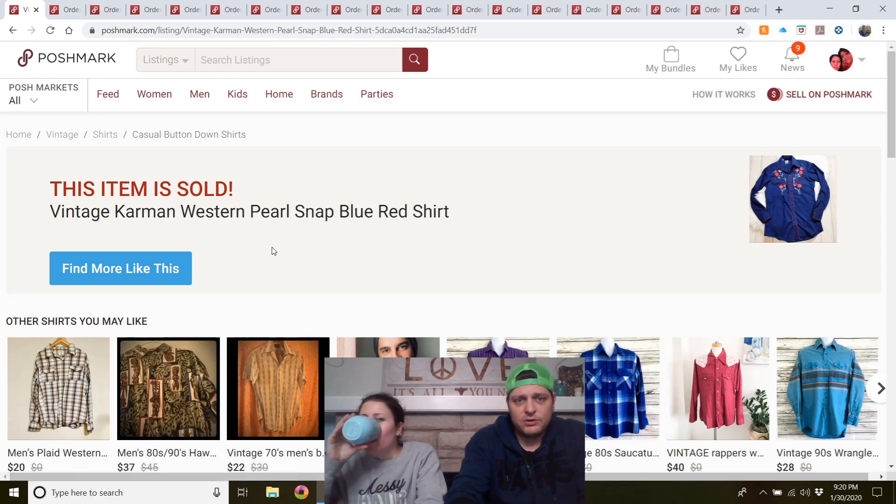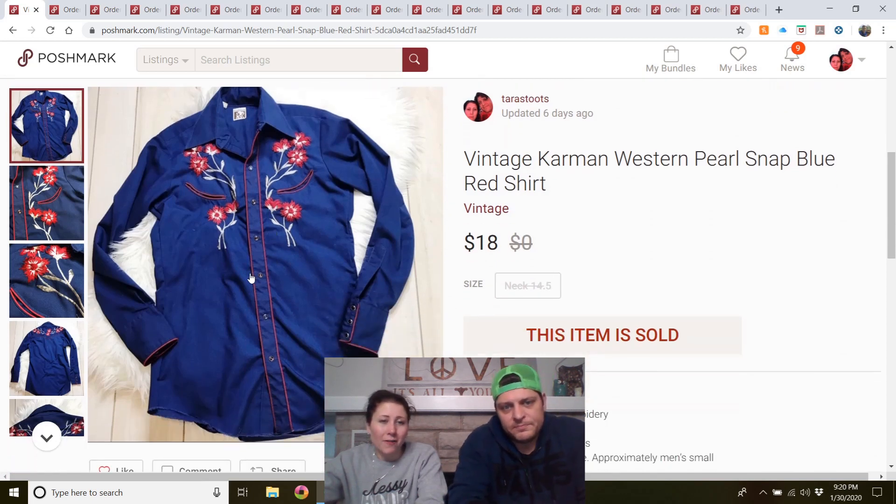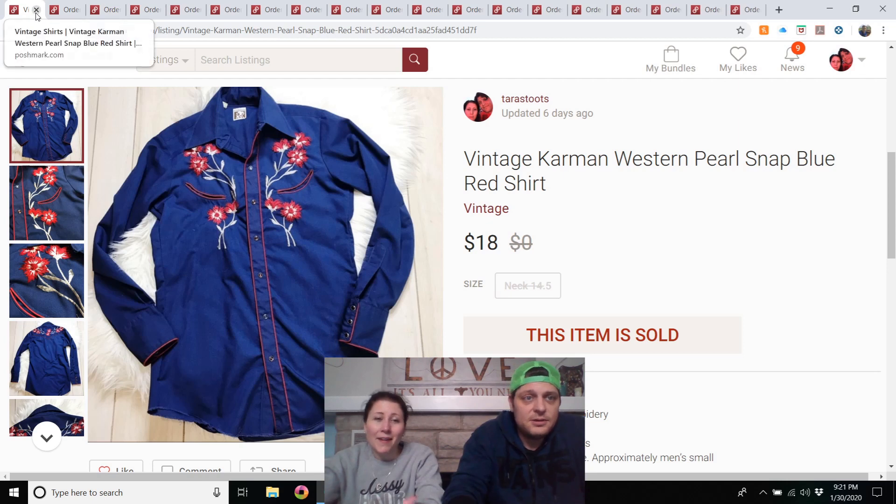Vintage Carmen western pearl-snap blue/red shirt — I originally bought this for myself to tie in the front, but it was a little tight in the arms. I put it on Poshmark, had it listed for $35. The offer expired, then she offered me the equivalent about 30 minutes later. I accepted — I'm not greedy, I want to sell my stuff. I'd buy those again.